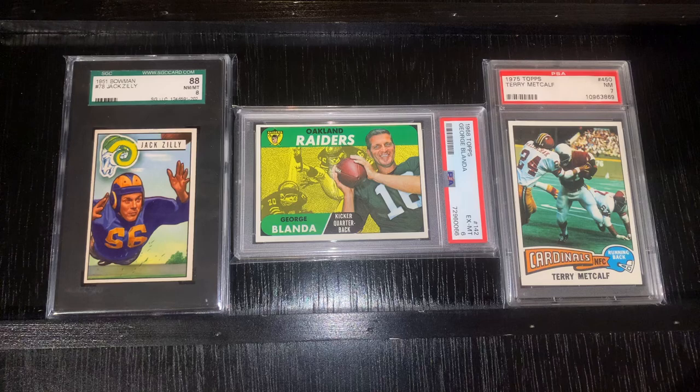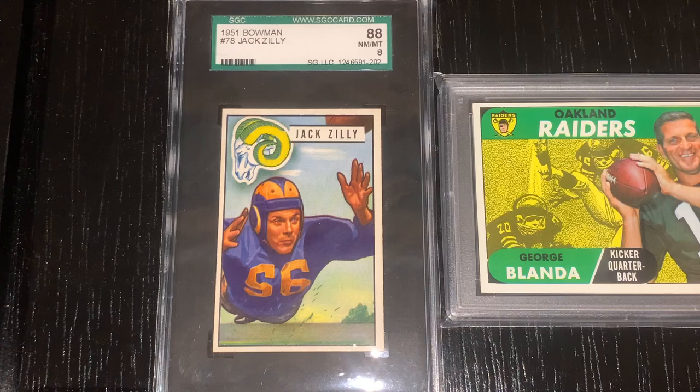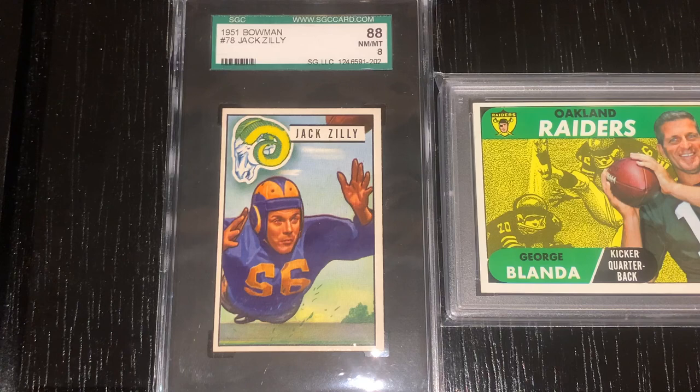First we have three beautiful vintage football cards that are great examples of art and photography. Here we have the 1951 Bowman Jack Zille, a card I've been looking to acquire for a long time. I'm a huge fan of the Rams cards from this era, but this card in particular has always intrigued me. Here you have Zille stretched out inches from the ground as he reaches for a football traveling towards him at the top of the card. Look at the detail as the blades of grass are strewn into the air.